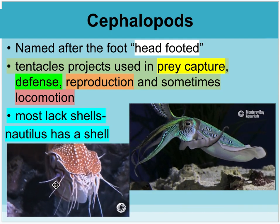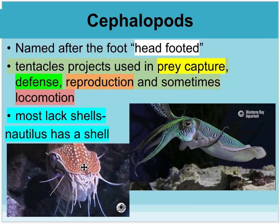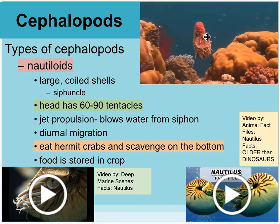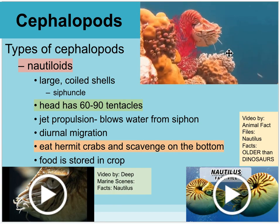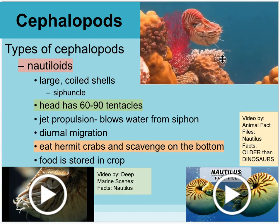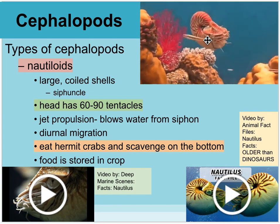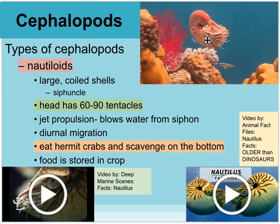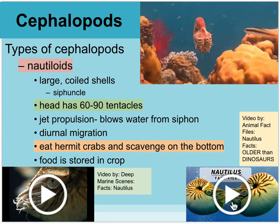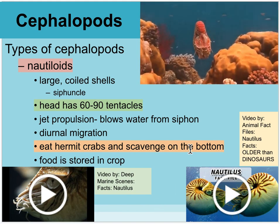The nautilus, however, does have a shell. It almost seems impossible that it could float, but it off-gases air into chambers in the top of its shell, then uses jet propulsion to float along in the water column, maintaining neutral buoyancy by adjusting how much air is inside — just like a diver. These nautiluses have about 60 to 90 tentacles and tend to eat hermit crabs or scavenge on the bottom. There are videos by Deep Marine Scenes and Animal Fact Files on nautilus facts.